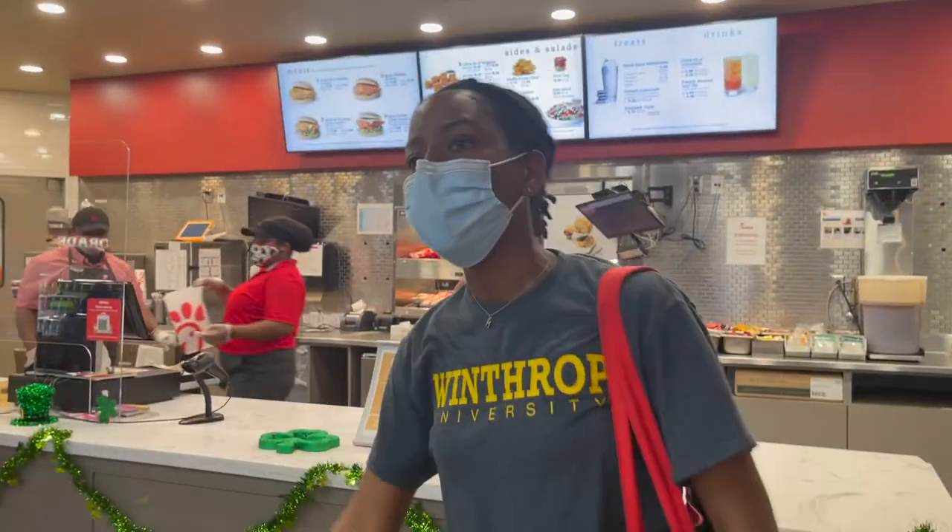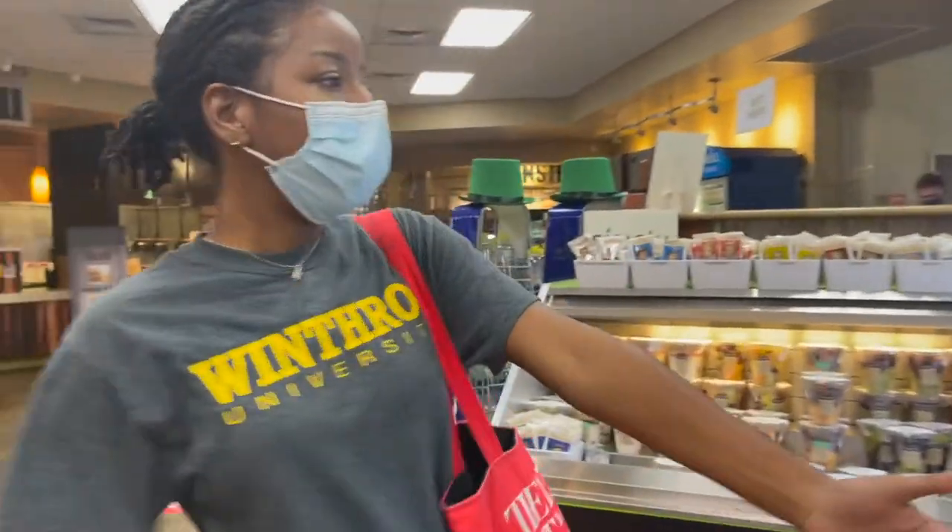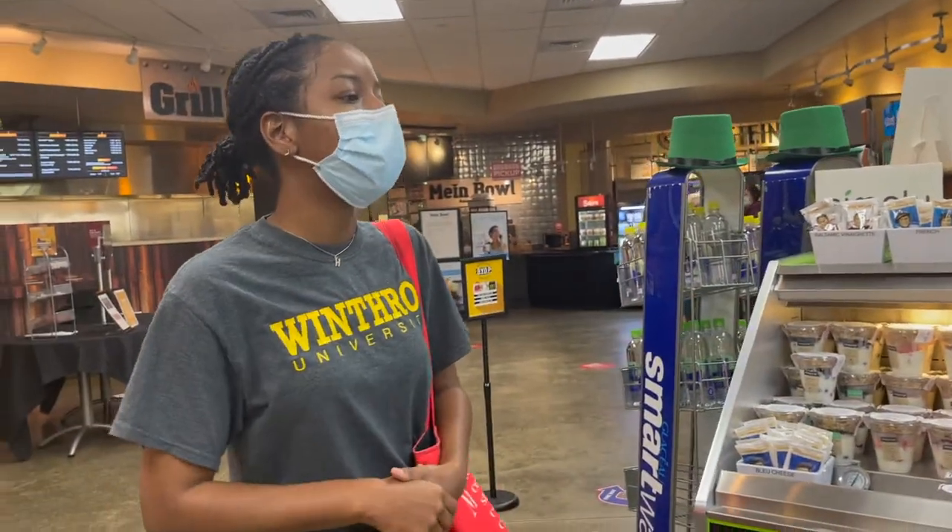And right here, we have Chick-fil-A, which serves all of the classics and favorites that we know and love. Last but not least, we have Simply To Go, which includes salads, sandwiches, and parfaits that are made fresh daily.